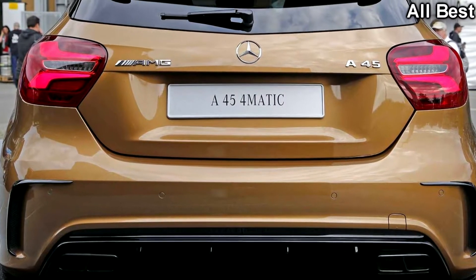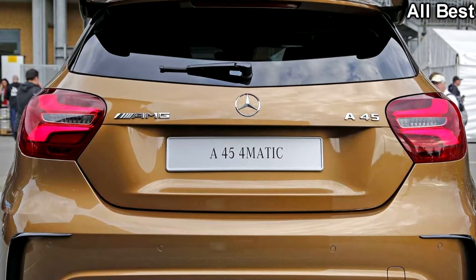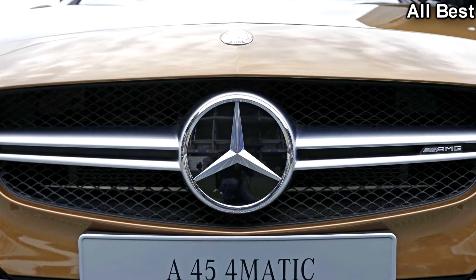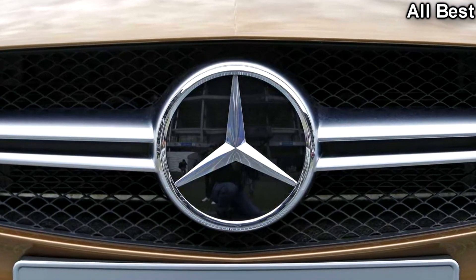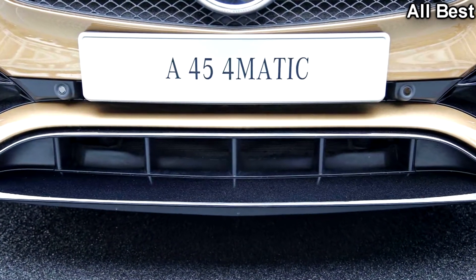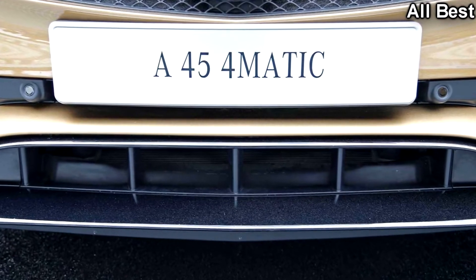It has pretty much all of the bells and whistles you can think of, including the AMG aerodynamic package at €1,785, bringing a prominent splitter and side flicks on the front bumper, as well as a wing to aid downforce at the back where the A45 has the upgraded diffuser.